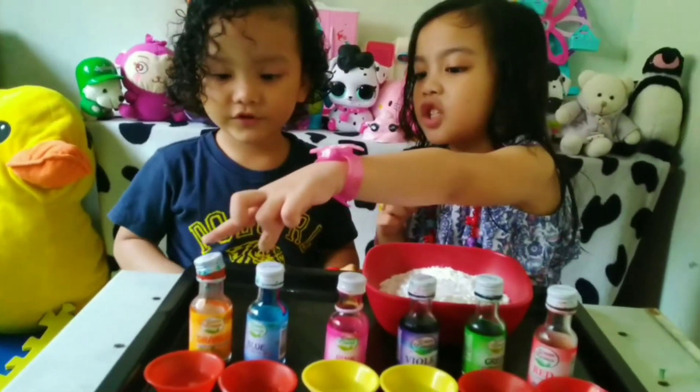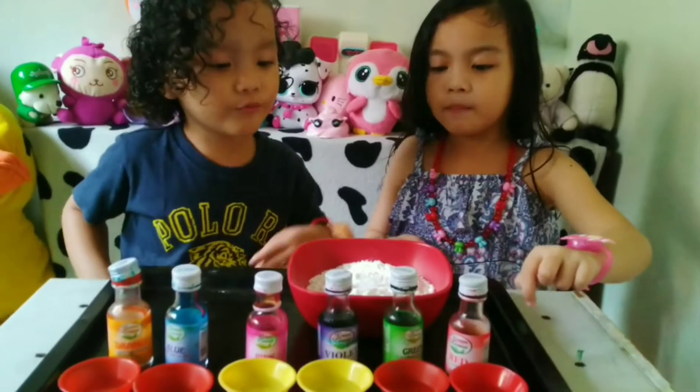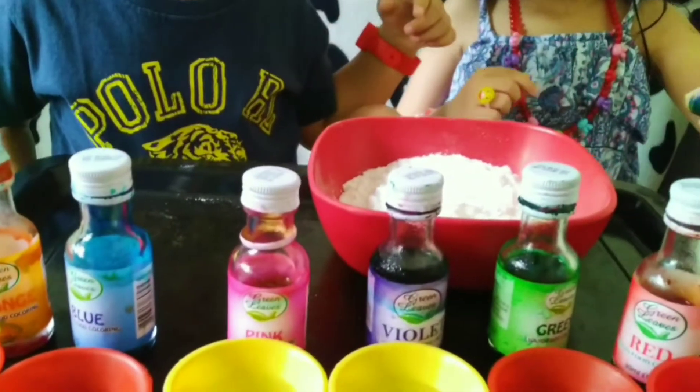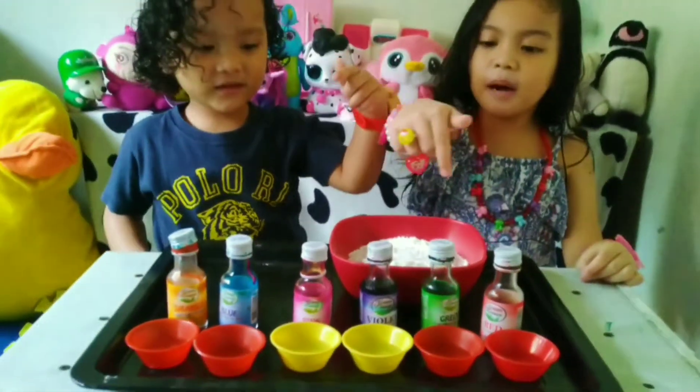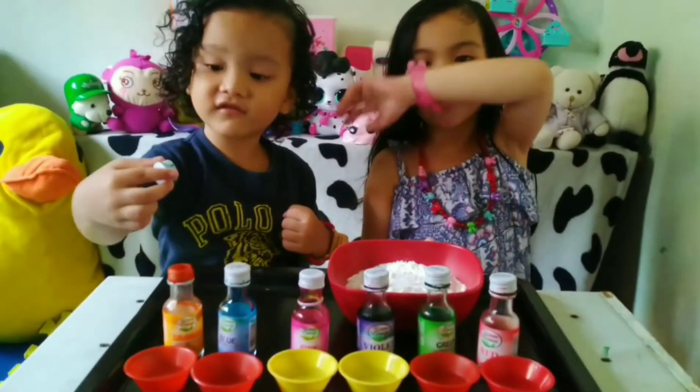Red. Orange. Orange. And this is red. Red. Green. And mine, violet and pink. Okay, guys, let's get started!